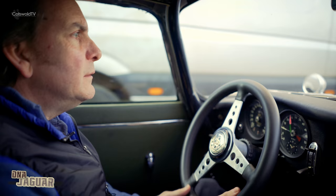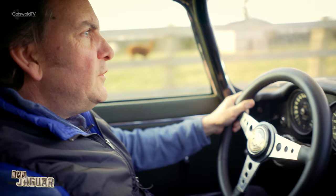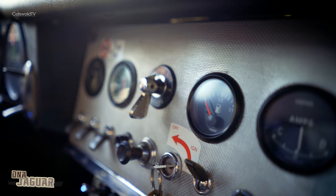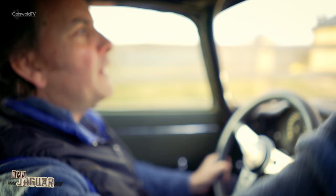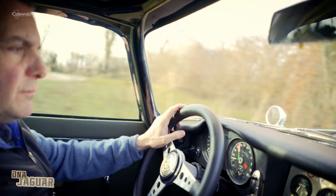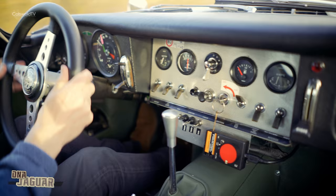Being a pre-63 spec car, it's completely road legal — taxed, MOT'd, insured — and that was really one of the primary motivators for building a pre-63 car, because it's just as a proper road car should be. A little bit firmer perhaps in the suspension, but it's still a perfectly enjoyable and usable road car.